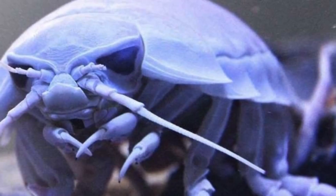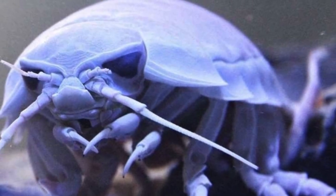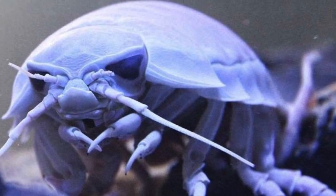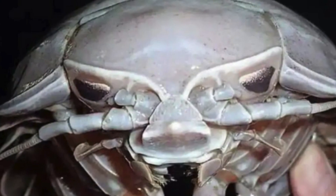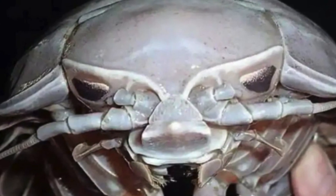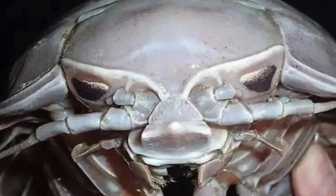The compound eyes of Bathynomus giganteus are one of its most distinctive features. These eyes are adapted to detect light and movement in the dark depths of the ocean, helping the crustacean to locate prey and avoid predators.